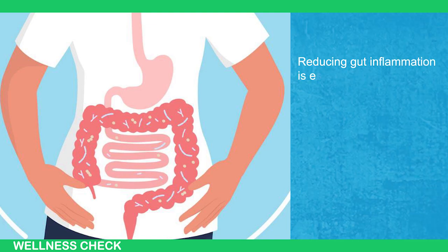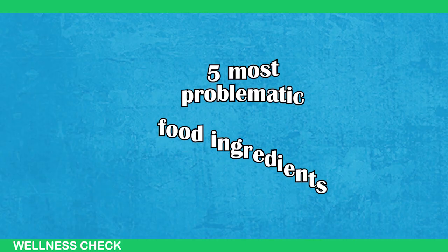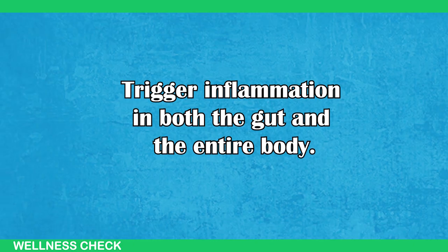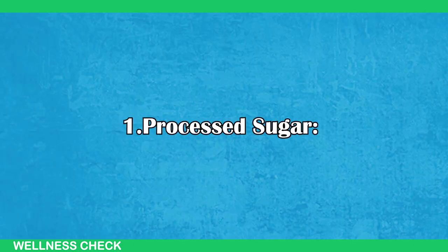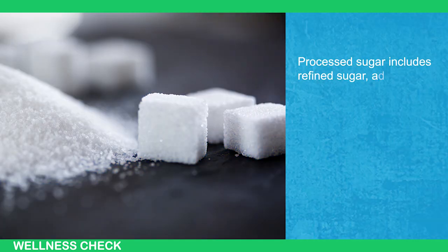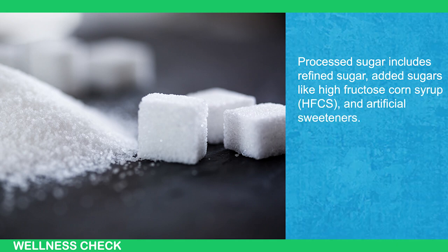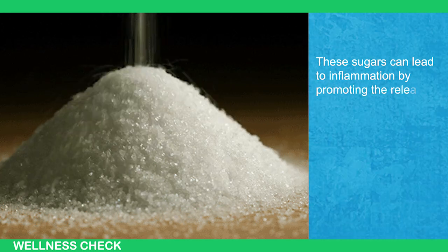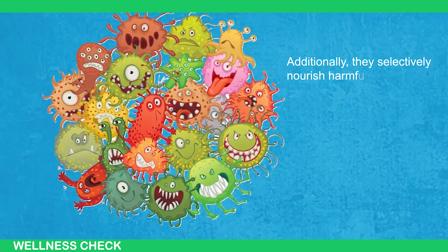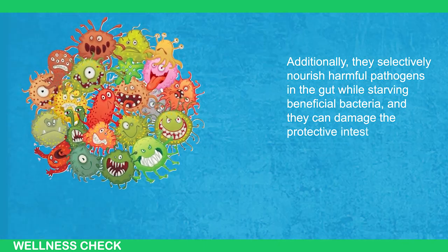Reducing gut inflammation is essential not only for gastrointestinal health but also for overall well-being. Let's dive into the 5 most problematic food ingredients that can trigger inflammation in both the gut and the entire body. Number 1: Processed Sugar. Processed sugar includes refined sugar, added sugars like high-fructose corn syrup (HFCS), and artificial sweeteners. These sugars can lead to inflammation by promoting the release of inflammatory messengers called cytokines. Additionally, they selectively nourish harmful pathogens in the gut while starving beneficial bacteria, and they can damage the protective intestinal barrier.